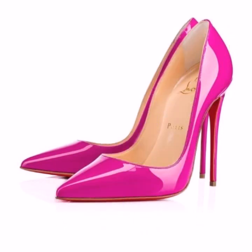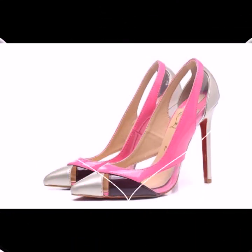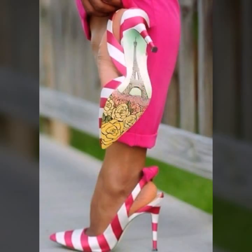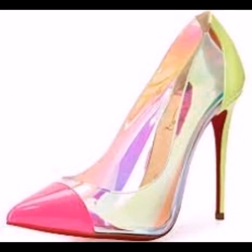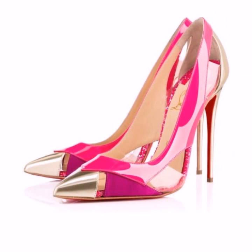If you want to buy these beautiful pumps designs, I will tell you with best wishes from where you can buy them. You can buy from AliExpress, Amazon, eBay, Etsy, GearBest, LightInTheBox, and ShoesBuy.